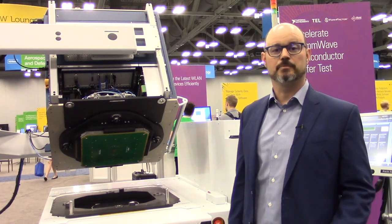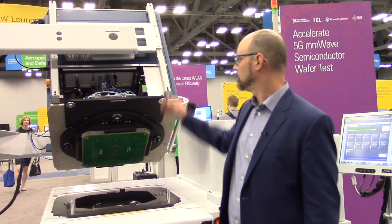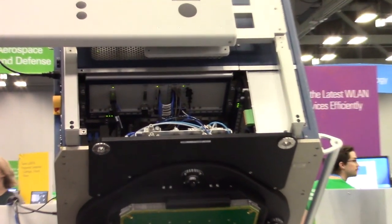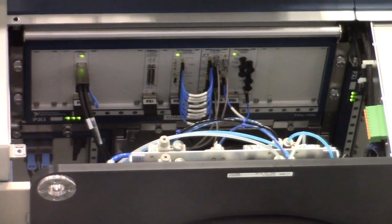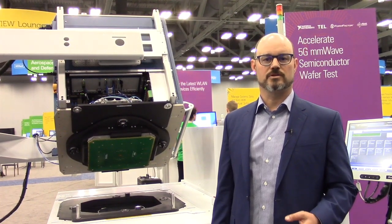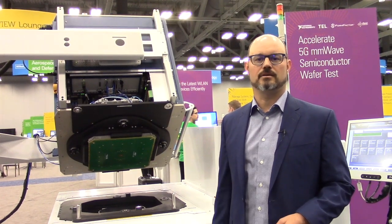Inside the tester here, we have NI's new millimeter-wave vector signal transceiver, which is up here in the PXI chassis, which STS is based on. This millimeter-wave vector signal transceiver also covers the IF range, which is required for some device types such as transceivers and front-end modules.